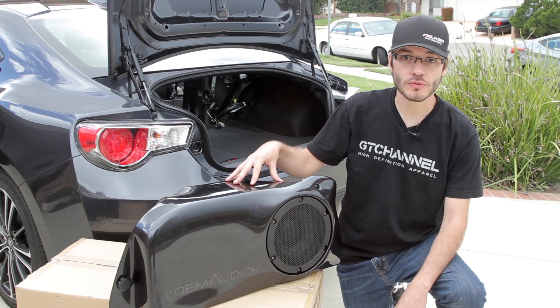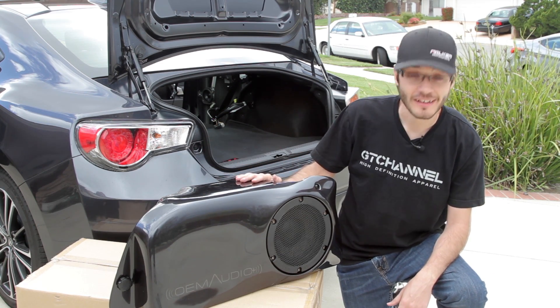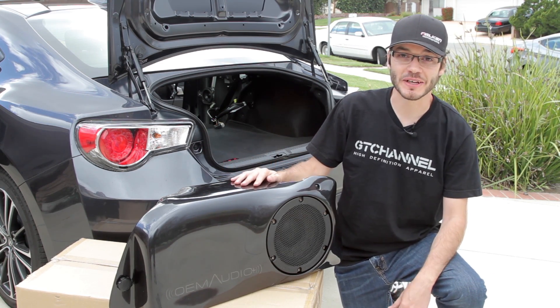This thing is just beautiful. The paint job — putting it right next to my car — it's glorious. You can't even tell the difference between the paint jobs. I'm just really excited to get this in my car.